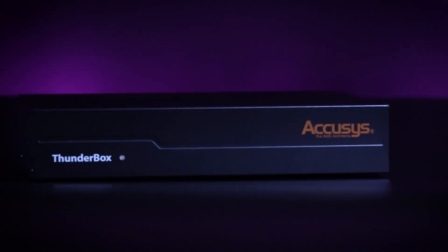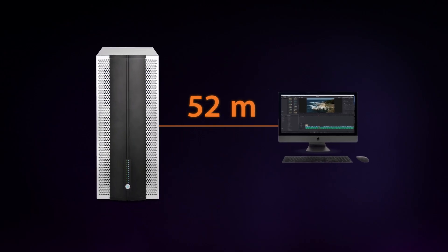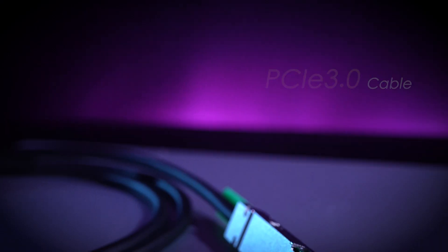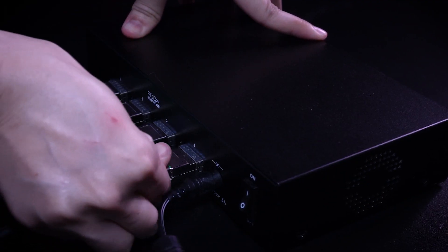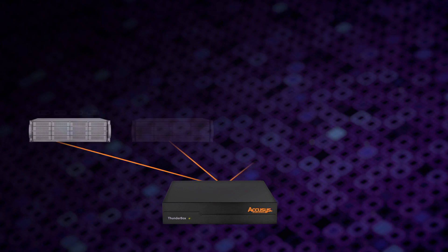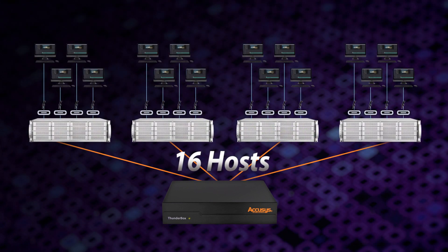Furthermore, the Thunderbox from Acusys removes Thunderbolt's original length limitations through the use of up to 100m PCIe 3.0 cable to connect both the host and the equipment together. It allows for the simultaneous extension of up to 16 individual cross-platform hosts.